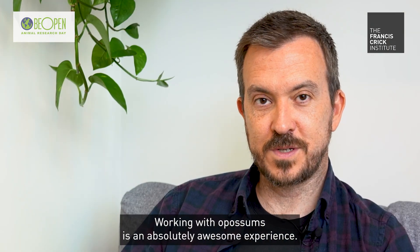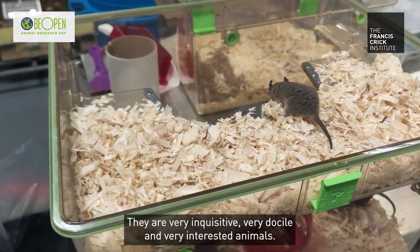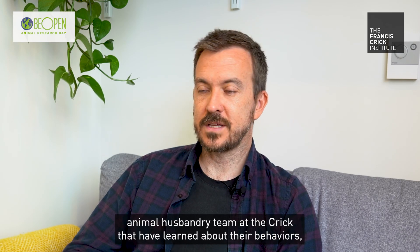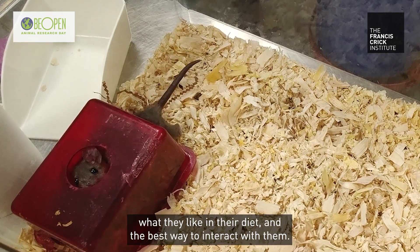Working with opossums is an absolutely awesome experience. They are very inquisitive, very docile, very interested animals. We have an amazing animal husbandry team at the Crick that have learnt about their behaviours, what they like in their diet, and the best way to interact with them.